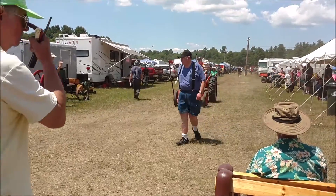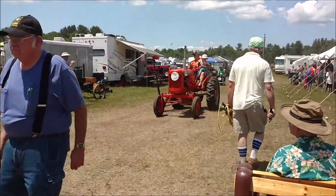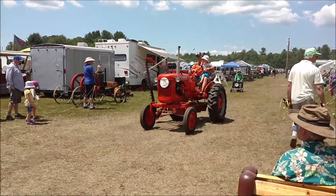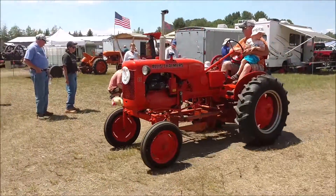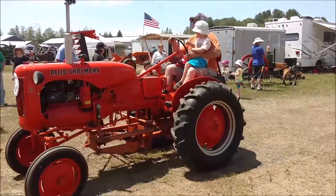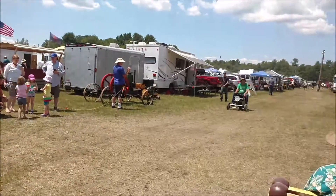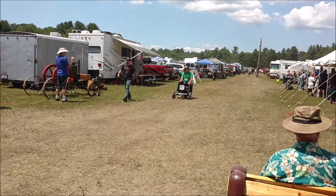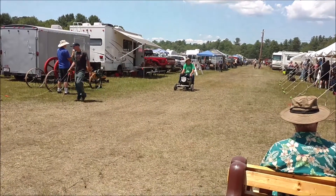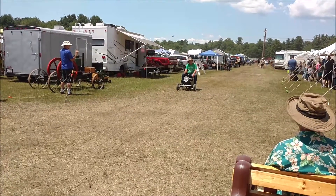Next, we have an Allis Chalmers, 1953, Ron Fontaine. And then bringing up the rear, we have a McQueen Husky Big Wheel, 1960, David Ashman.